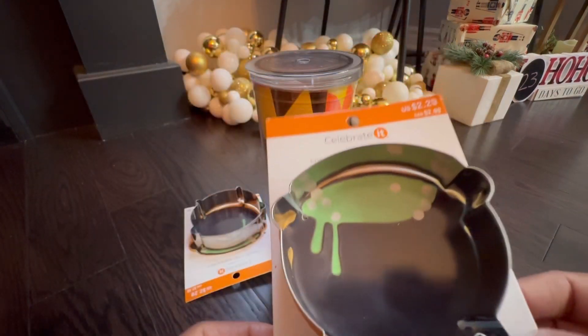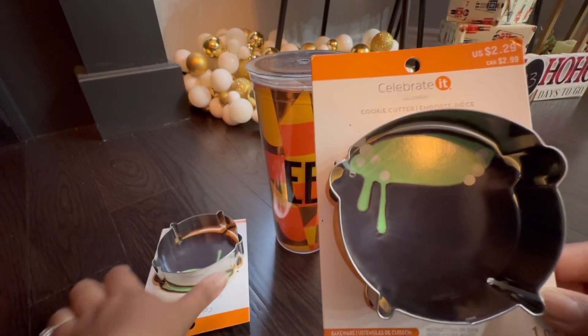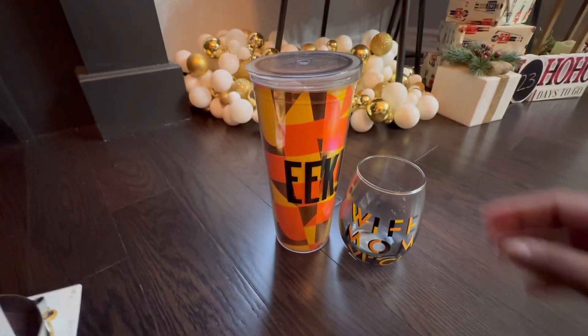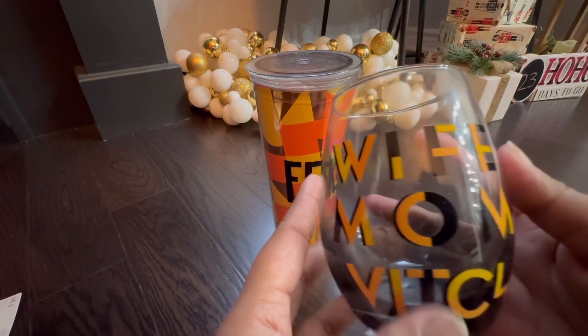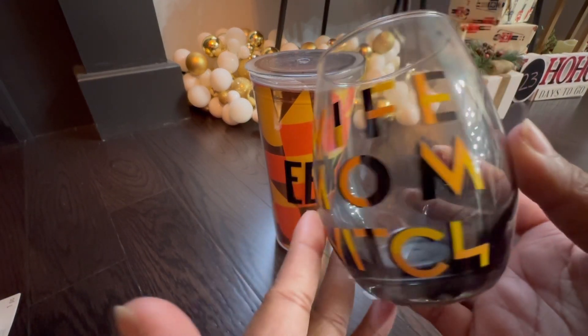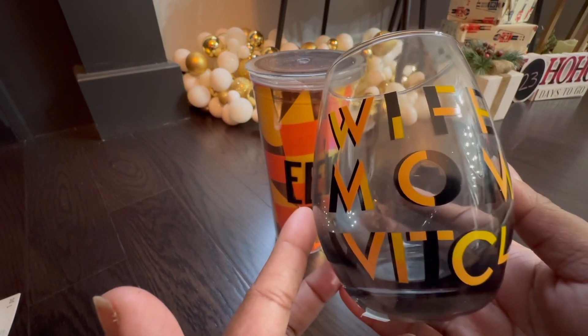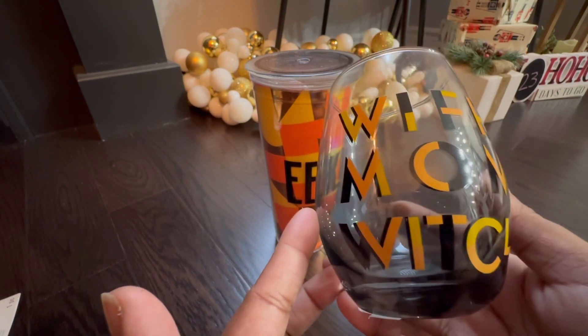I received this cauldron cookie cutter, which is great for baking during Halloween for little kids to decorate as well. There's also this cup that I got called 'Wife Mom Witch.' I really like this cup because my husband calls me a witch and I just became a mom this year, so it's so perfect and fitting.